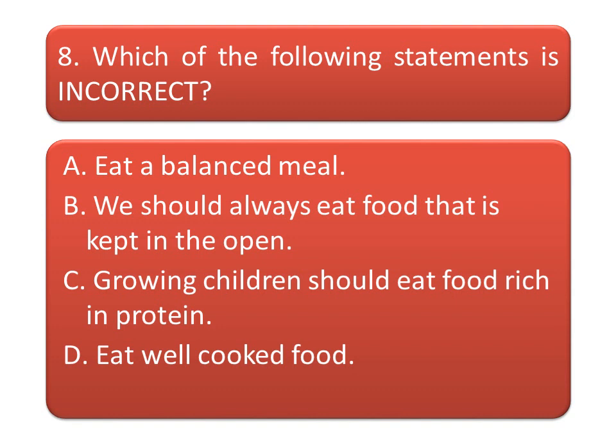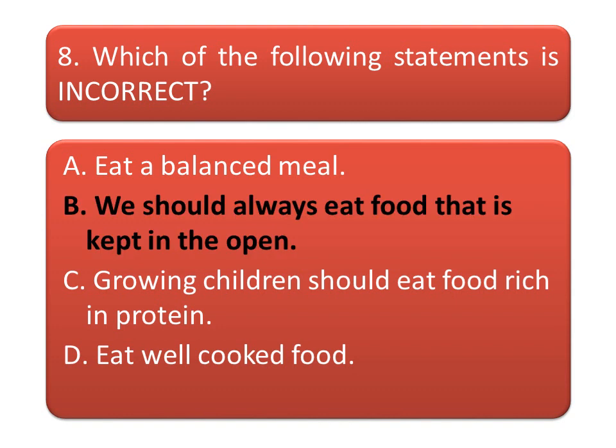Keep your answer in the comment box. The incorrect statement is option B: we should always eat food that is kept in the open. Friends, if you like these questions, don't forget to hit the like button.